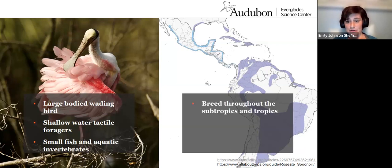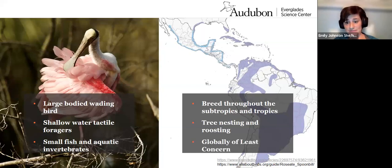They're found in wetlands throughout the tropics and subtropics where they breed, though some birds go to Central America to winter, as you can see from this range map. They primarily associate with other wading birds and are a tree-nesting and roosting species. They were nearly extirpated from Florida in the early 1900s by the millinery trade — also called hat making or the plume trade — but they are now considered globally a species of least concern.